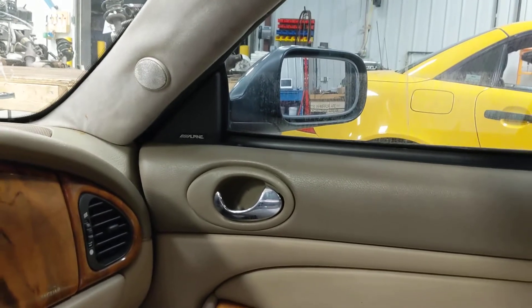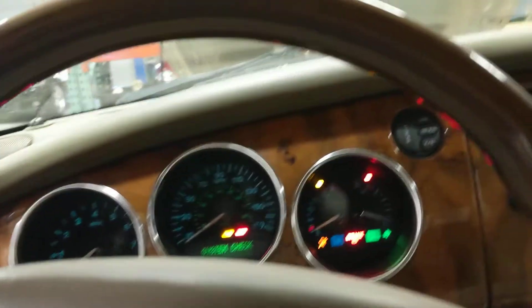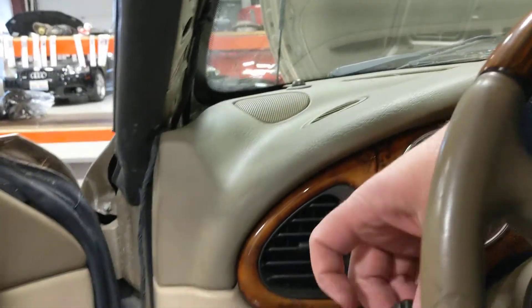We know this car has front-end collision damage and does have some electrical issues. Working wipers. We'll do one more walk around here.